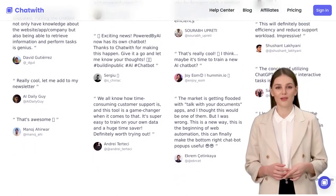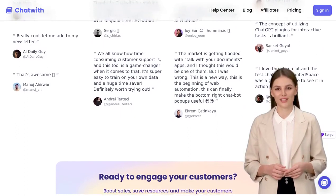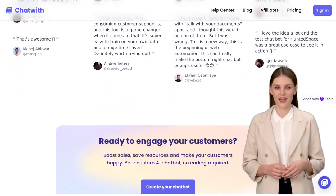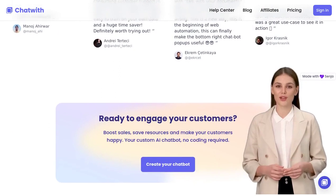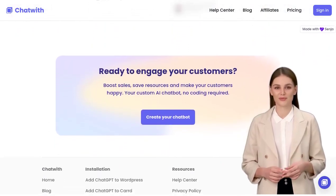So, what are you waiting for? Say goodbye to clunky interactions and hello to Chatwith, the ultimate chatbot powered by APIs for seamless website interaction. Get ready to take your business to new heights with this innovative AI solution.